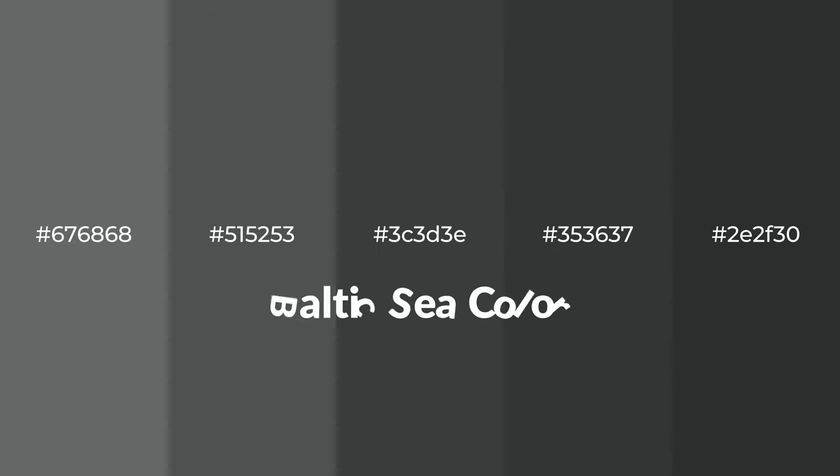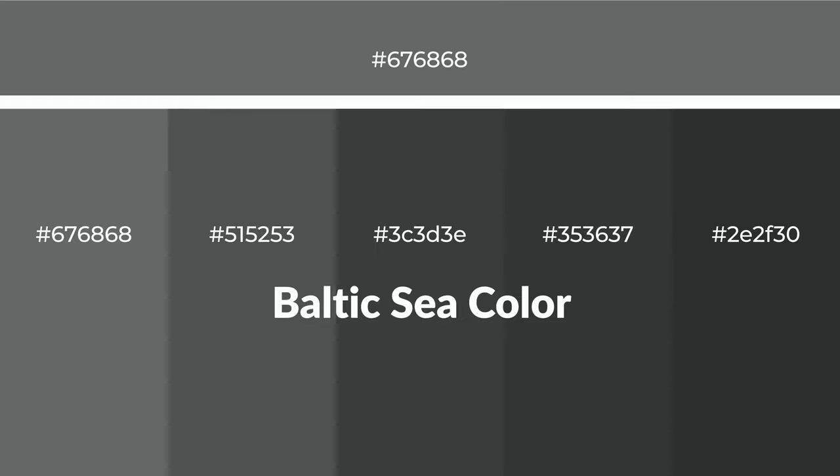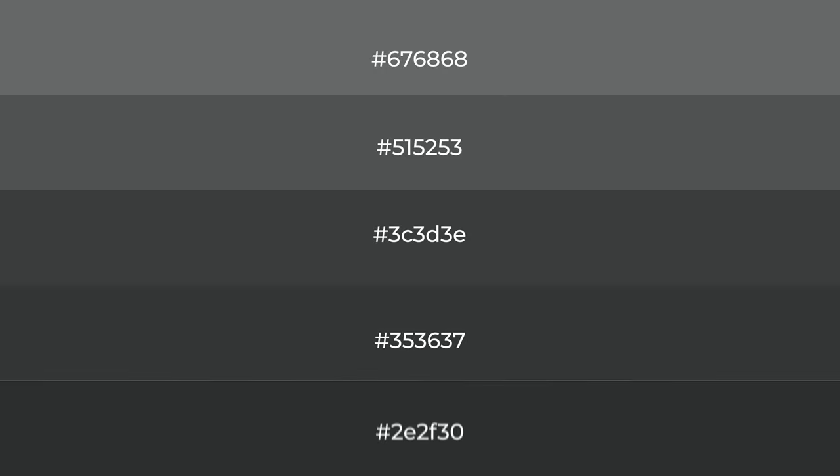Shades of Baltic Sea color with gray hue. For your next project, to generate tints of a color, we add white to the color. Tints create light and exquisite emotions.